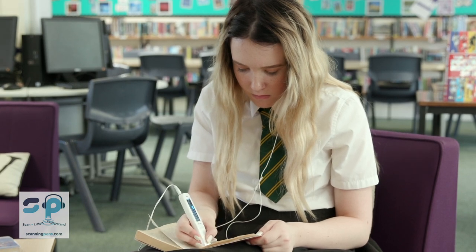It's helped me so much. I've just noticed so much of a difference in just my English altogether since I've been using it. I totally recommend anyone to go get it who struggles with reading.